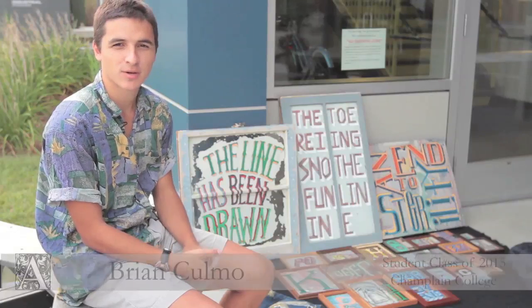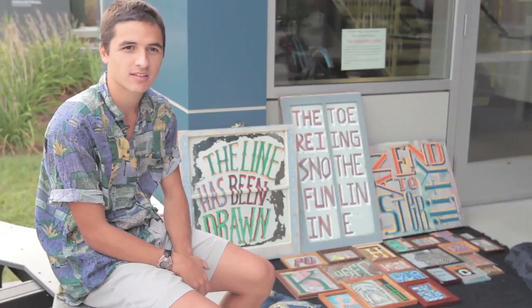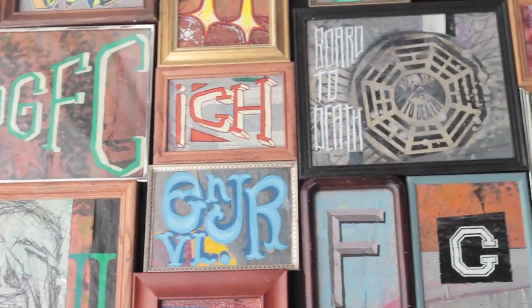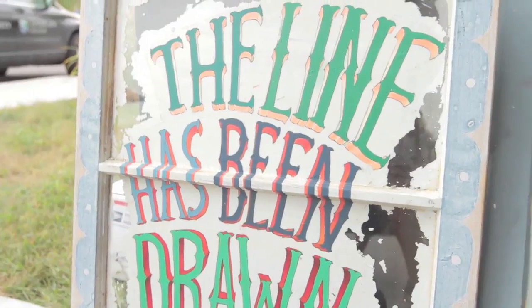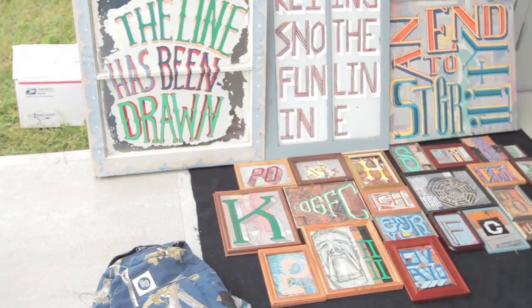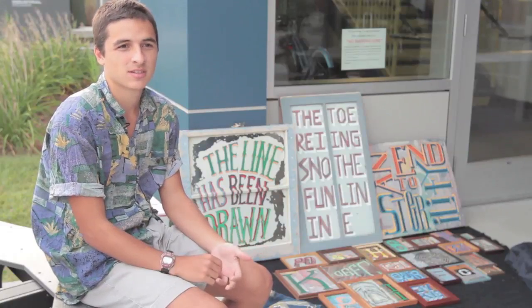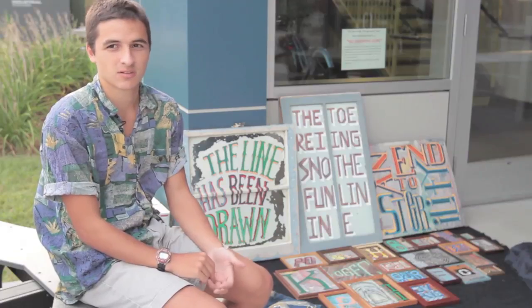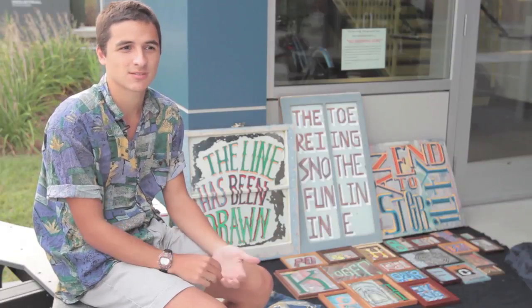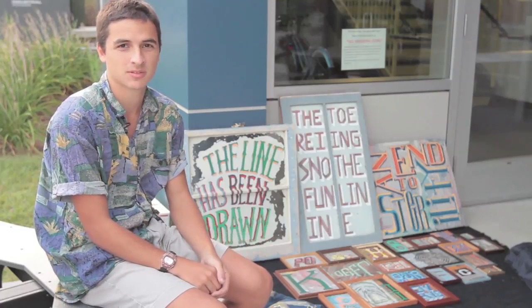My name is Brian Como. I'm a graphic design major. I'm a sophomore and this is my art here at the Art Hop. I have two paintings inside of the Miller Center and then I also set out the rest of my paintings outside just to show everybody. It's a really good opportunity for students to show their work to the public, because normally the public doesn't get to see all the projects that we do for class every day. This is an opportunity for us to show everybody in the city of Burlington what we do.